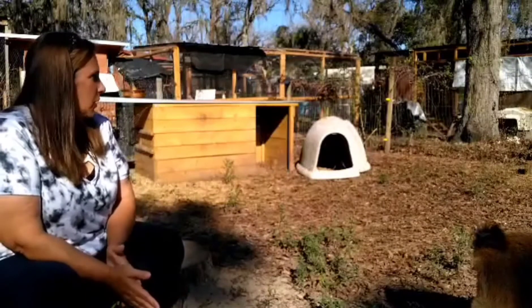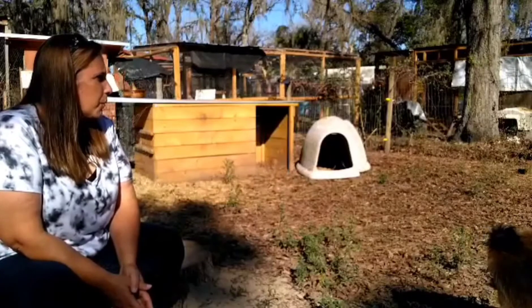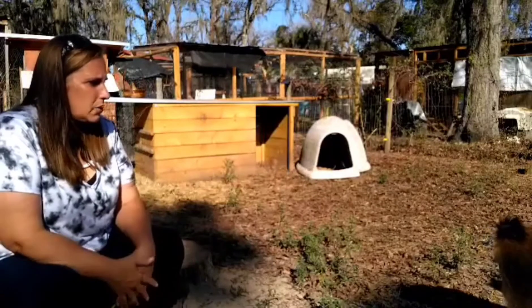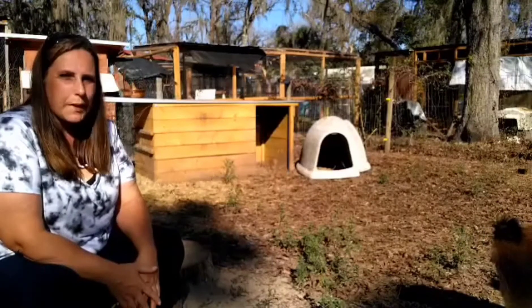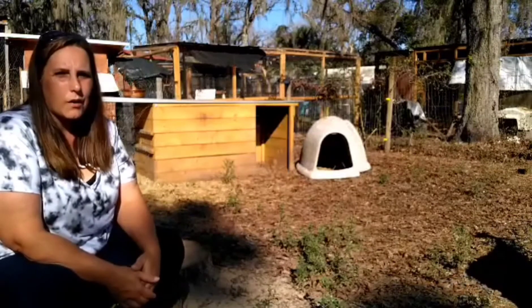This is our goat yard where we've moved the girls. We moved them away from Peanut because we didn't want to take any chances of anything happening to the babies when they were born, or the girls while they're pregnant.